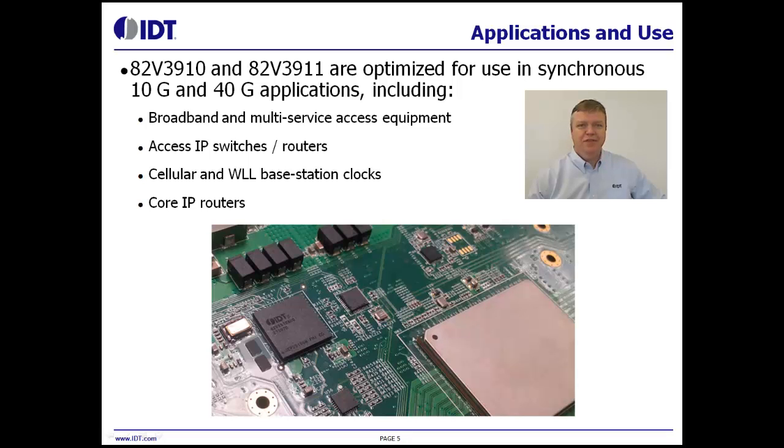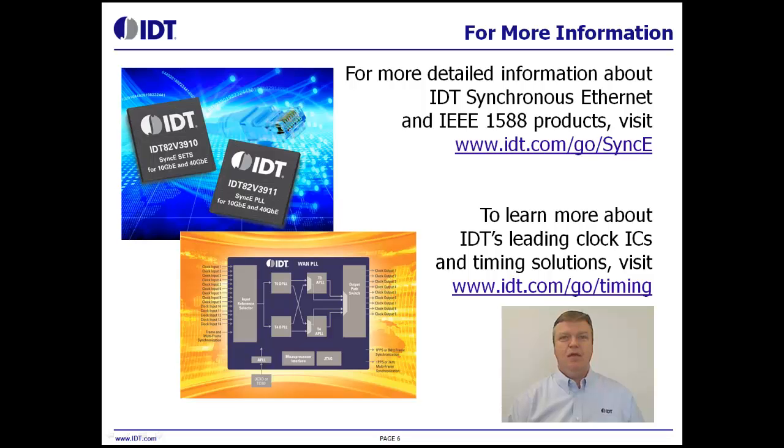The 82V3910 and 82V3911 are optimized for use in synchronous 10-gigabit and 40-gigabit applications, including broadband and multi-service access equipment, access IP switches and routers, cellular and wireless local loop base station clocks, and core IP routers.